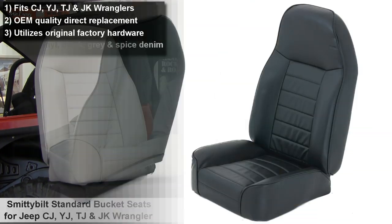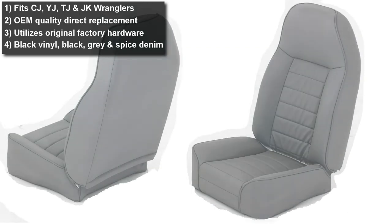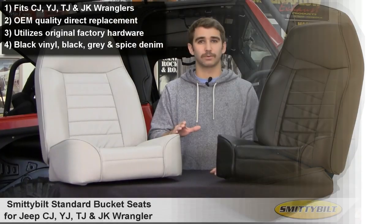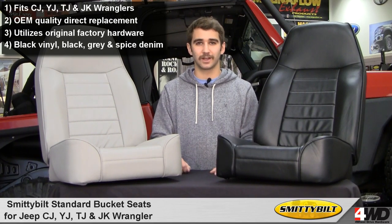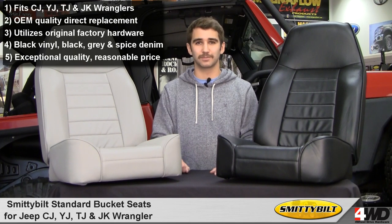These are available in black vinyl, black denim, gray denim and spice denim, so there's no question we have seats to complement your Jeep. Most importantly, Smittybilt Standard Bucket Seats are very economically priced. If you're looking for affordable replacement seats of exceptional quality, look no further than Smittybilt.